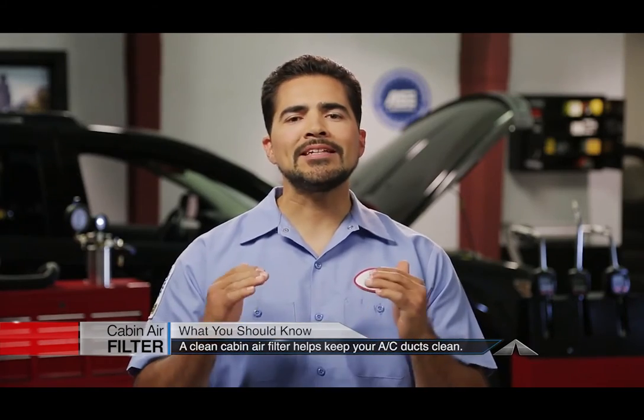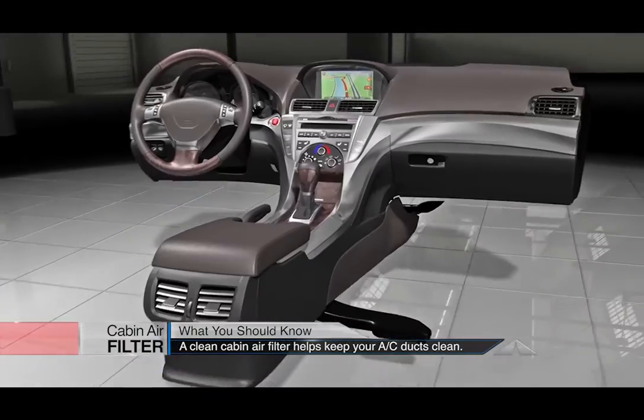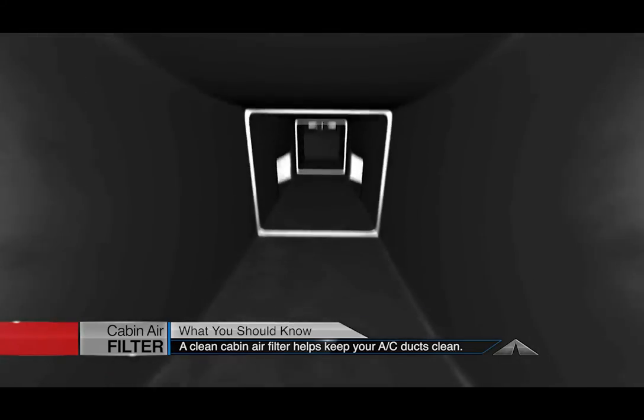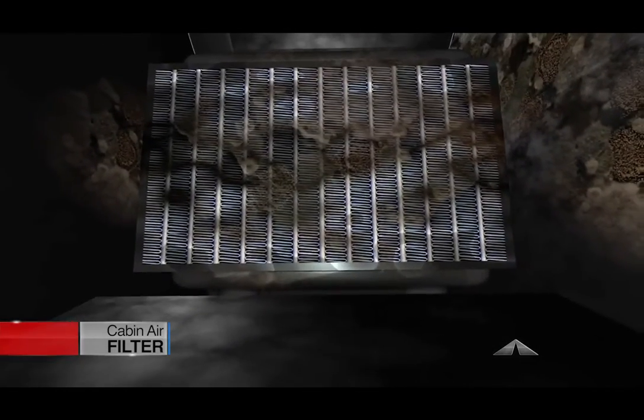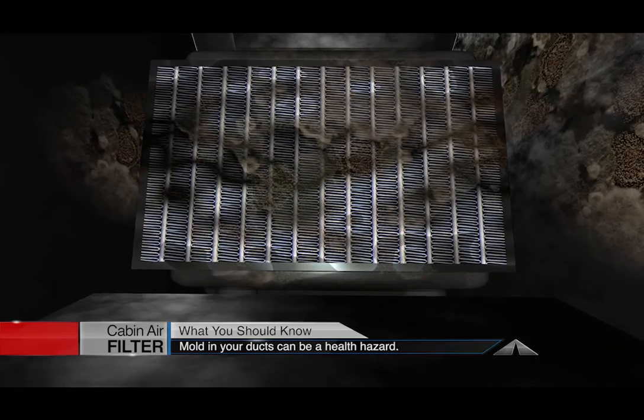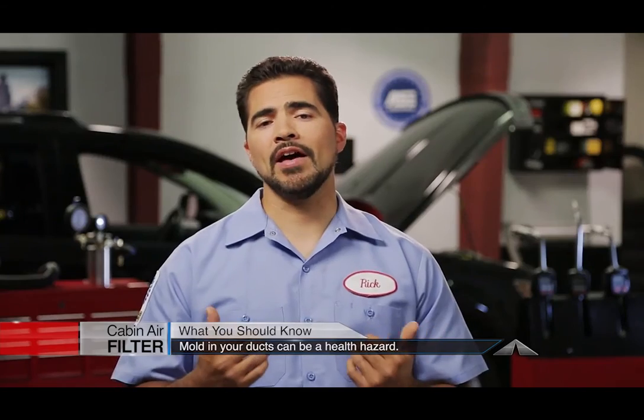Replacing your cabin air filter not only restores clean air to your vehicle, it keeps contaminants from building up inside your heating and air conditioning ducts. Sometimes the inside of your ducts accumulate moisture allowing mold or mildew to grow there. This will give off an unpleasant musty odor, and it could even become a health hazard.